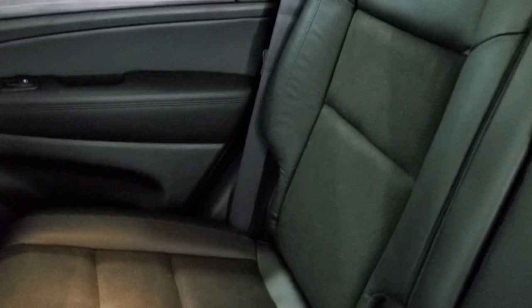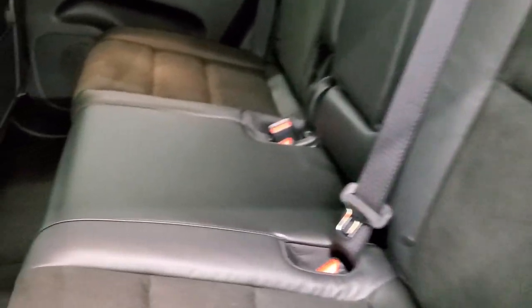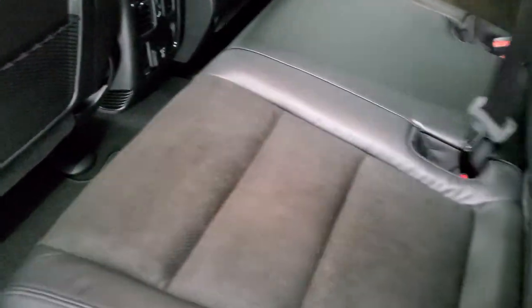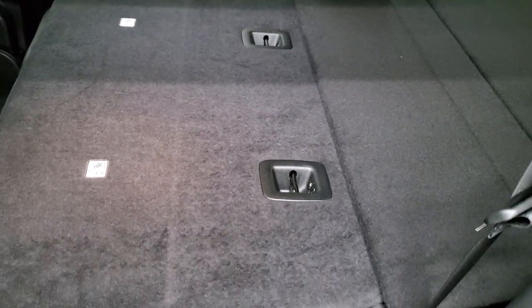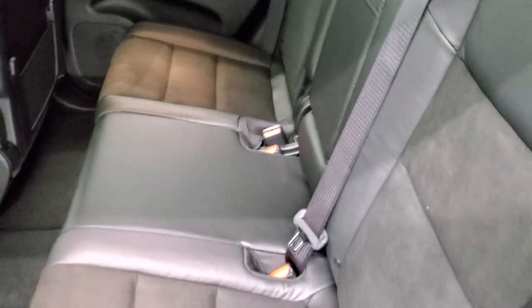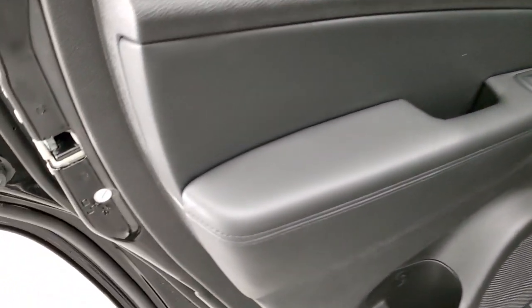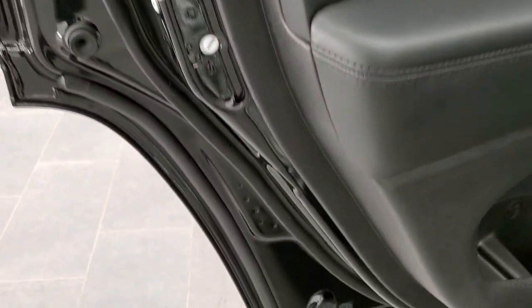The back seats have plenty of room and are trimmed out just like the front seats with the suede and leather combo. You do get a 115-volt, 150-watt plug-in back here along with factory floor mats and a latched child safety system for car seats. You can see just how nice and flat those back seats go for extra hauling. You also get woodgrain trim on the back doors and child safety locks.